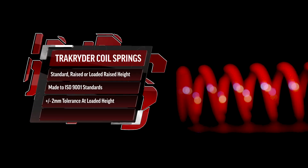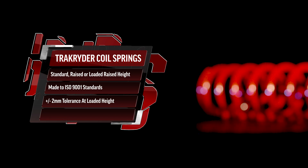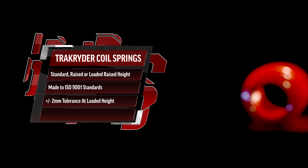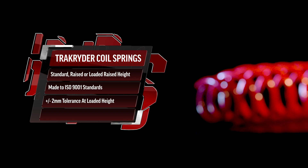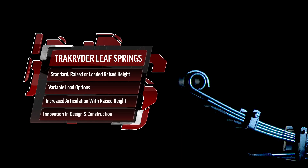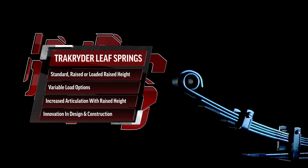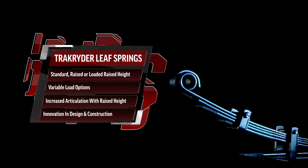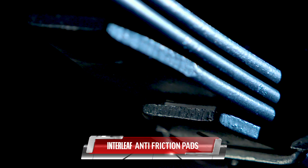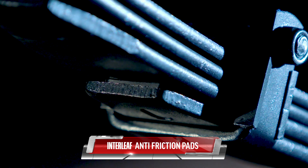Track Rider coil springs are available in standard, raised and loaded raised height, and are manufactured to ISO 9001 standards with an exacting tolerance of just plus or minus two millimetres at the loaded height of the spring. Track Rider leaf springs are also available in standard and loaded raised height and have variable load options. The raised height option features increased articulation, and all Track Rider leaf springs are designed with interleaf anti-friction pads to decrease harshness and noise.